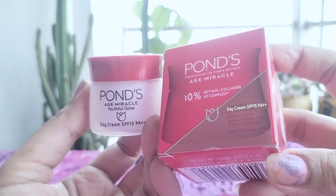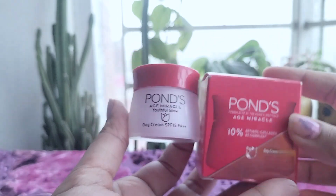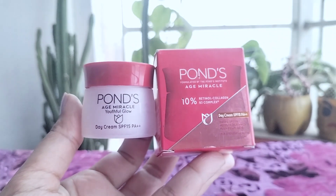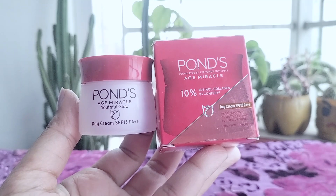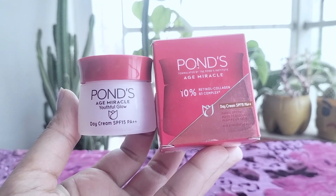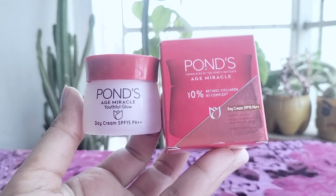However, if you're seeking more dramatic anti-aging results, you may need to look at more potent, and likely more expensive, options. In conclusion, while Pond's Age Miracle Wrinkle Corrector Day Cream may not be a miracle product, it's a decent, affordable anti-aging cream that can be a good starting point for many. It offers a blend of hydration, sun protection, and gentle anti-aging ingredients that can benefit a wide range of users. As with any skincare product, individual results may vary, and it's always best to consult with a dermatologist if you have specific skin concerns or conditions.